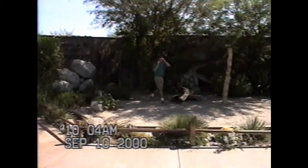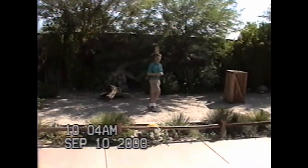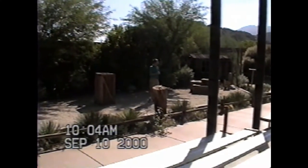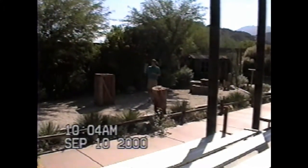Hi again everybody. My name is Matt. If you were out here when we had our training session, welcome to the Tenedy Amphitheater. I'm glad you came by to see our show today. We've got some cool animals we're going to introduce you to, a lot like that one that just flew by.